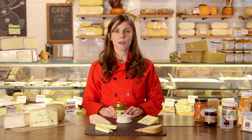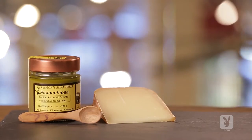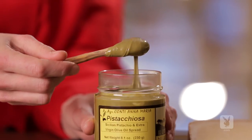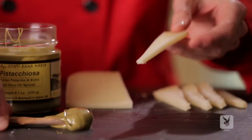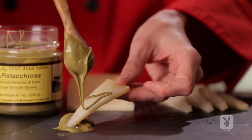Hard sheep's milk cheeses have nice, nutty flavor profiles, oftentimes with sweet notes and really creamy mouthfeels. We like to pair those with things like pistachio crema. Pistachio crema is pureed pistachios mixed with olive oil — in layman's terms, a pistachio version of Nutella. The sweet nuttiness of the pistachio crema, or the sweet chocolatey nuttiness of a Nutella, are going to pair super well with the savory, nutty notes in an aged sheep's milk cheese.